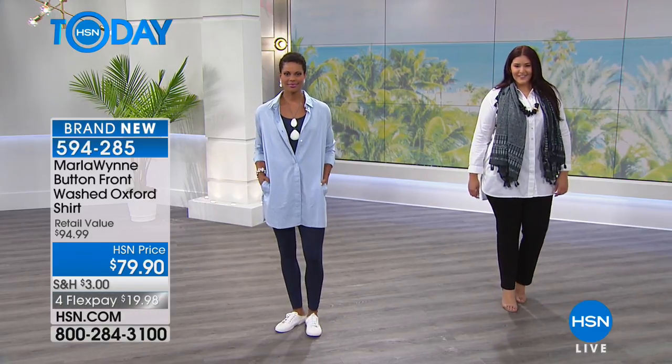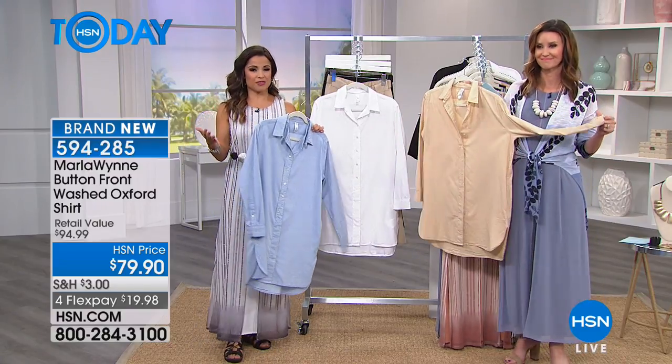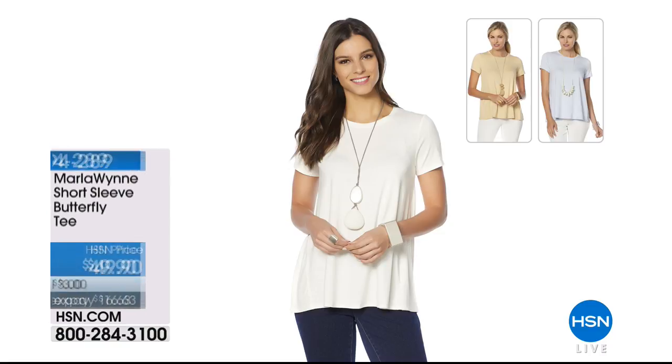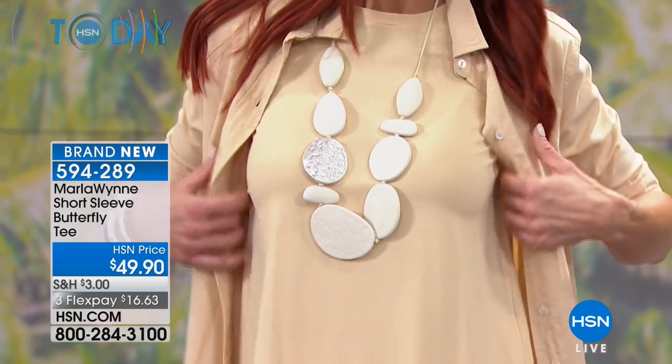Also available is the tee that Sonia had on earlier underneath her shirt — that's actually called the butterfly tee. It's a short sleeve with perfect draping. This is not one of those body-hugging type tees — this is a nice, flowy, easy to wear top.